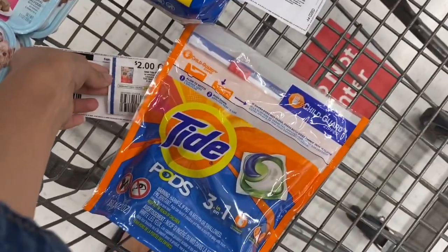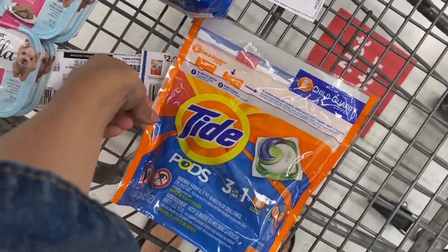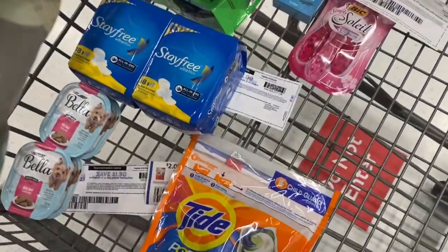If you don't have the July P&G, definitely check on the P&G site for maybe some printable coupons.